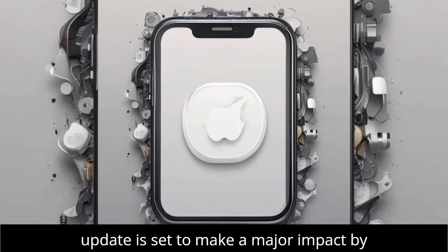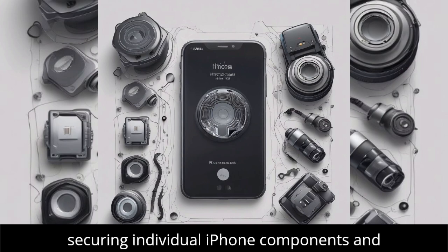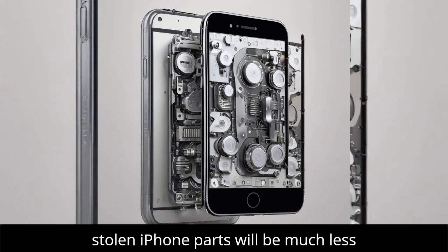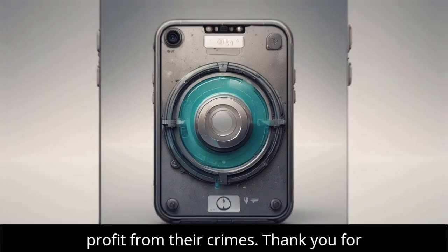Apple's iOS 18 update is set to make a major impact by securing individual iPhone components and deterring theft. With these new measures, stolen iPhone parts will be much less valuable, making it harder for thieves to profit from their crimes.